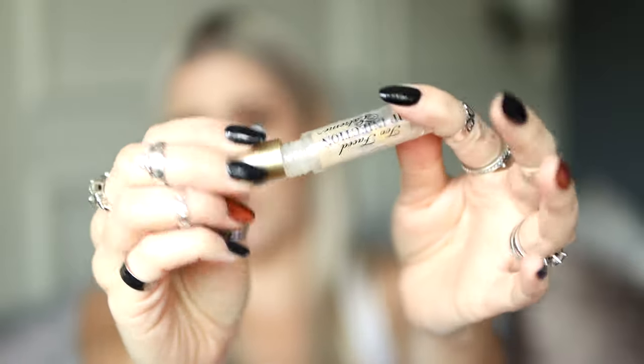This is the Too Faced Lip Injection Extreme — it looks like a travel or half size. I've bought so many of these over the years and I love this stuff. I love the original Lip Injection too. I'm literally scraping the tube now. The interesting thing about Lip Injection Extreme is it's an AM and PM lip plumper, meaning you can sleep with it on, which is what I do — I keep it on my nightstand and put it on right before bed. It really hydrates my lips. It's not as intensely tingly as the regular Lip Injection, which I use during the day with liquid lipsticks or glosses for that juicy plump.